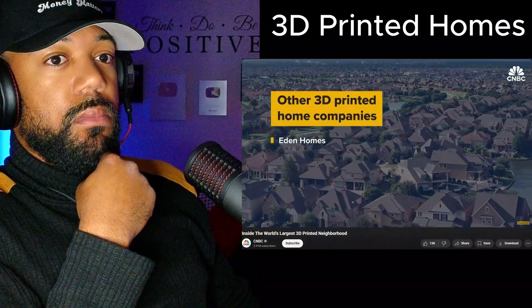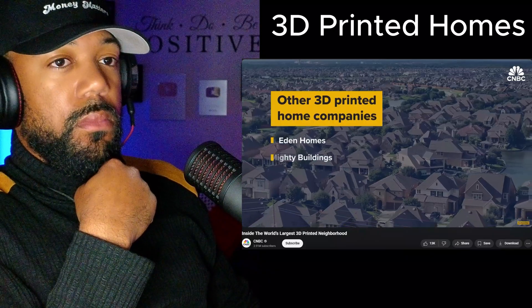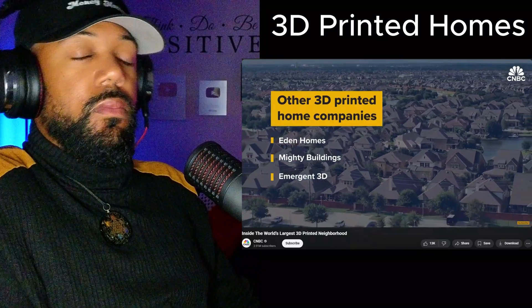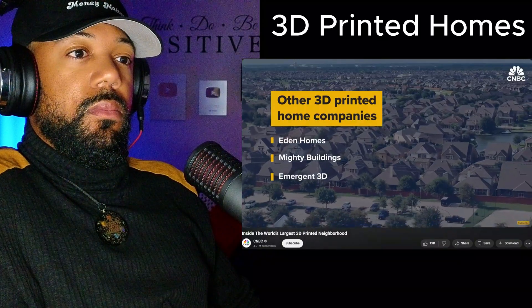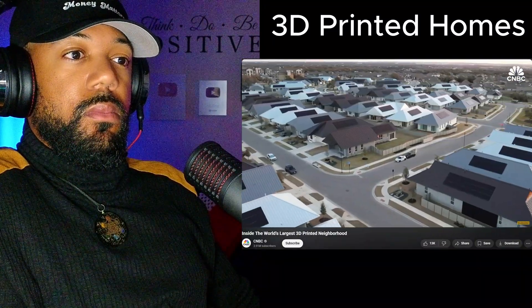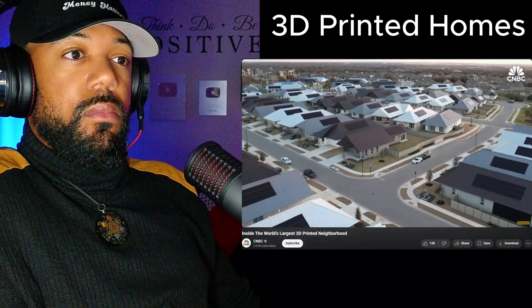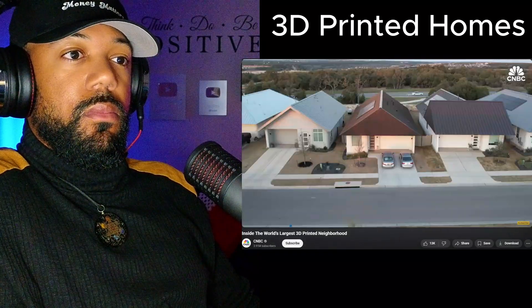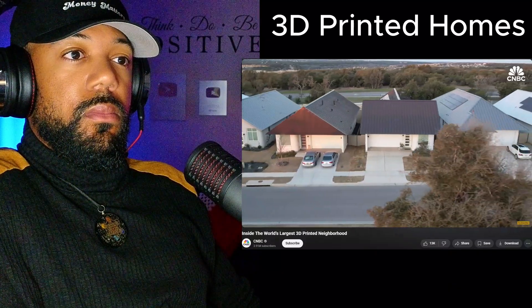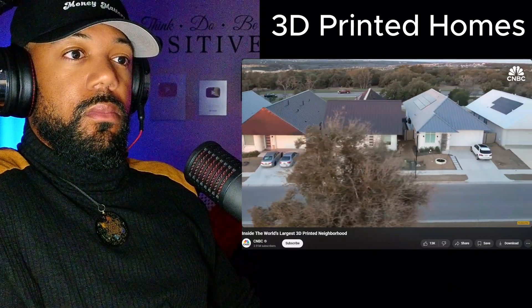Other companies like Eden Homes, also in Texas, and Mighty Buildings and Emergent 3D in California, are working on similar projects but have yet to scale to this many at once. Are these homes as profitable for Lennar as regular homes? Right now, they're not — they are mildly less profitable, which is fine. That's the innovation cycle. It takes time and scale.